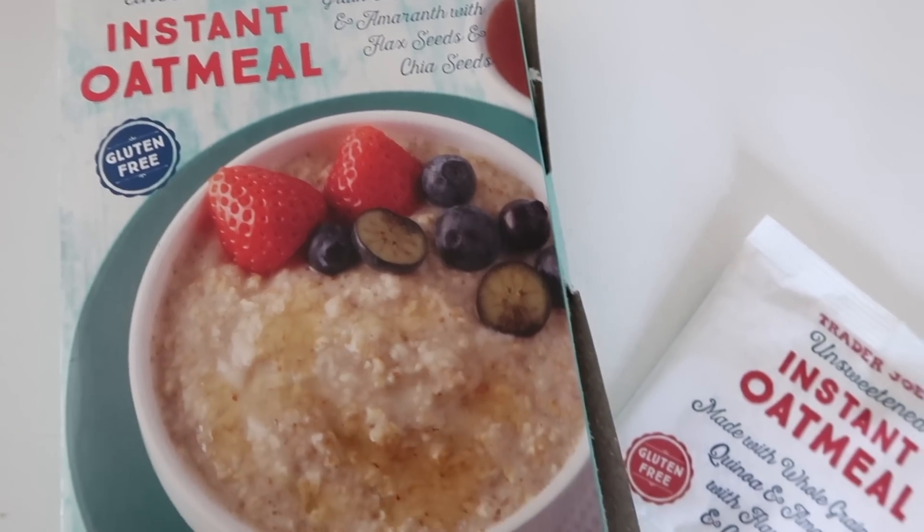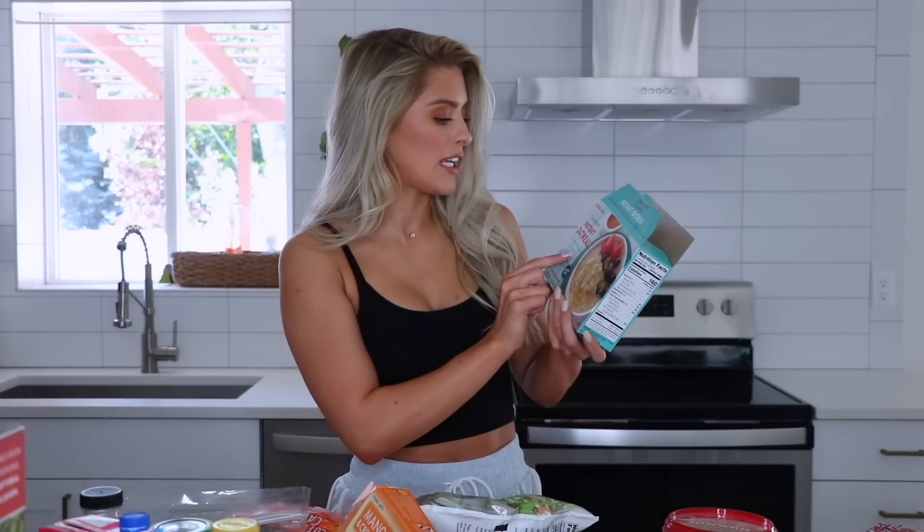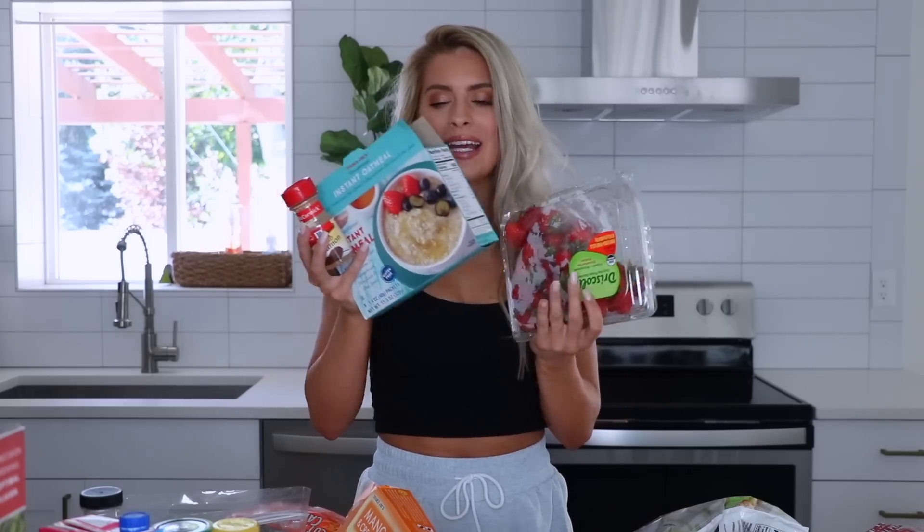Starting off with oatmeal — this is the Trader Joe's unsweetened instant oatmeal. It's so easy, they come in cute little individual baggies. I have never been the biggest oatmeal fan, but this has whole grain oats, quinoa, flaxseed, and chia seeds, and something about this combo is amazing. I always combine it with some ground cinnamon, and very important — the largest carton of berries I can find. It's a super simple go-to breakfast — you get your good carbs, a little bit of sweet, a little bit of cinnamon, and you're feeling good.